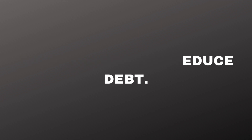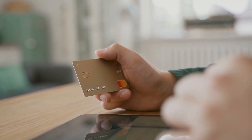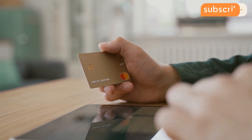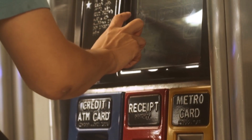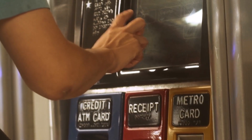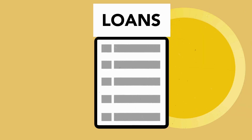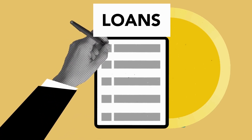Tip 4: Manage and reduce debt. Debt can be a significant obstacle to financial freedom. Prioritize paying off high-interest debts, such as credit cards or personal loans. Consider creating a debt repayment plan, focusing on one debt at a time while making minimum payments on others. Look for opportunities to refinance or consolidate your debts to lower interest rates. Remember, reducing your debt not only improves your financial situation but also reduces stress.